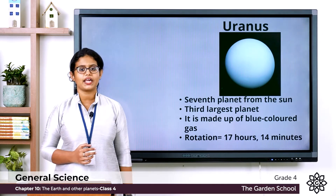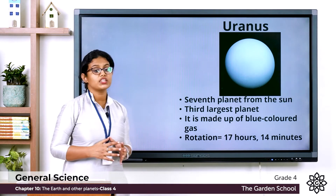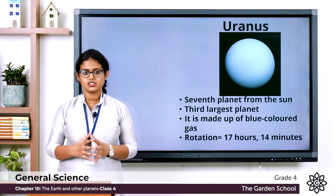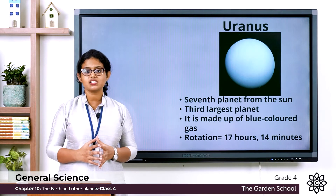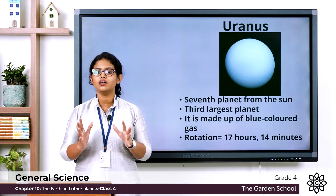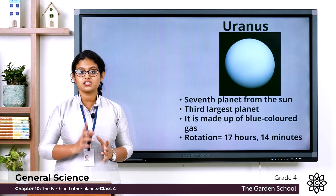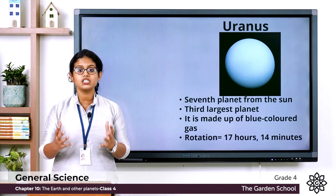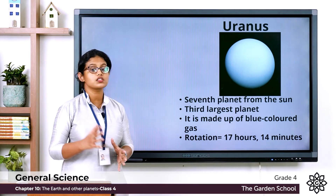The next planet after Saturn is Uranus. Uranus is the seventh planet from the Sun and it has a bluish-green colour. We know that outer planets are mostly made up of gases, and Uranus is made up of blue-coloured gas. It is the smaller outer planet, but still Uranus is four times wider than Earth — large enough to hold 64 Earths.